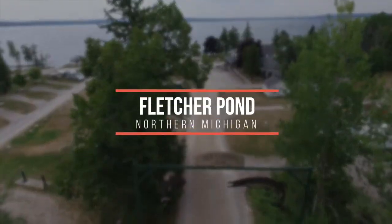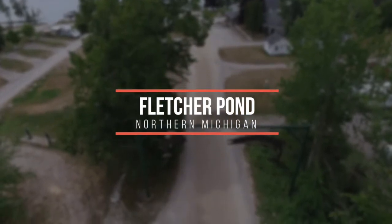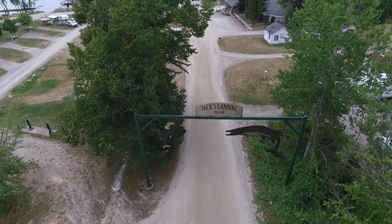Hey, welcome sportsman, John Bergsma here with another great lake preview. This one is a fun one for me because it's at my friend Dean's spot, Jack's Landing on Fletcher's Floodwaters, or Fletcher's Pond, up in the Alpena region of northeast Michigan.